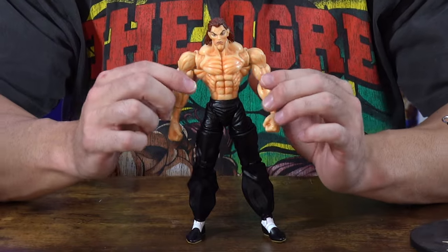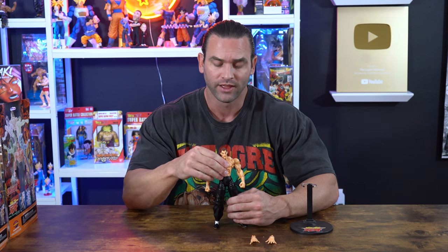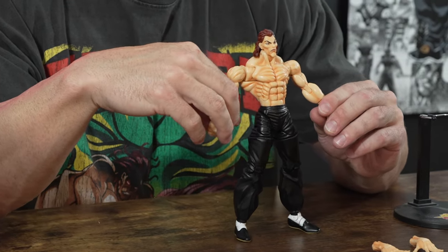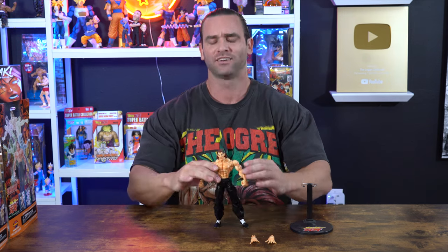This is the only poseable, movable figure of Yujiro Hanma that I know of. There are other statues — I know of two or three other Yujiro Hanma statue figures available — but this is the only poseable action figure made to date, until Storm Collectibles comes out with their version of Yujiro Hanma, which is going to be incredible. I can't wait to review and receive that one when it comes out.